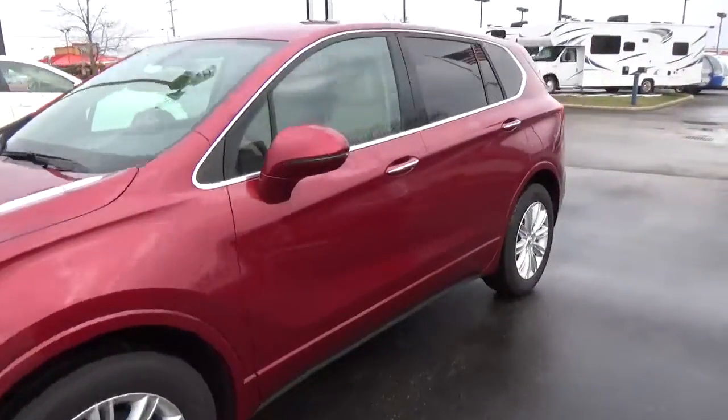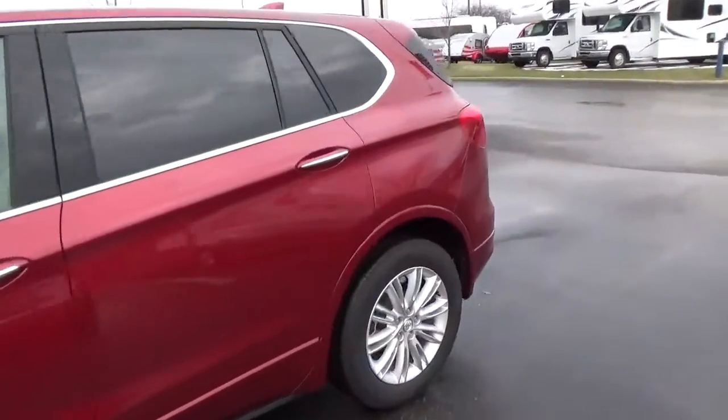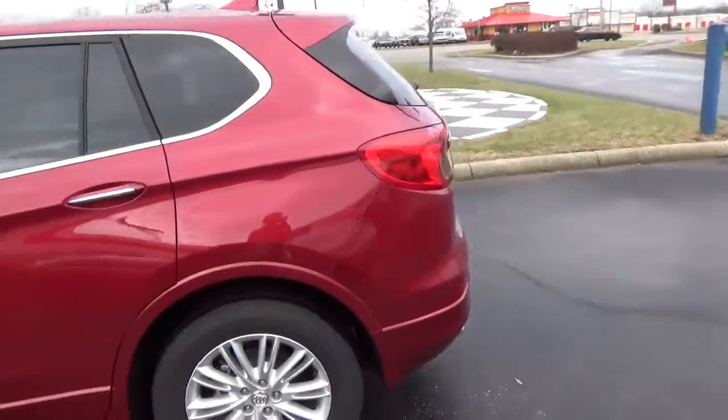Today we've got a 2017 View Convision, finished in a chilly red exterior with a light neutral interior.